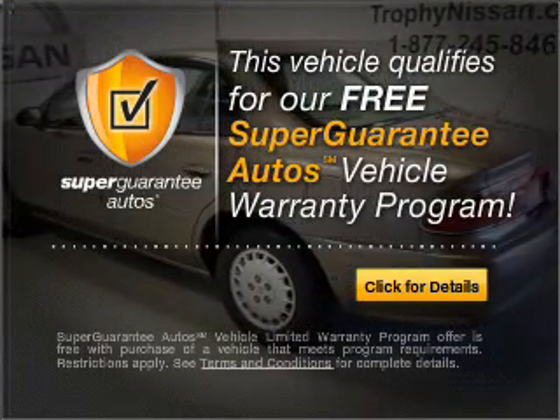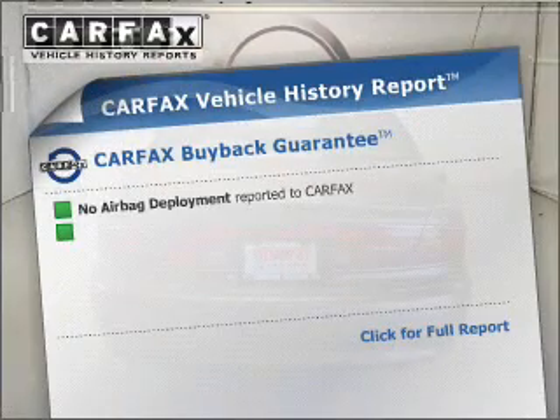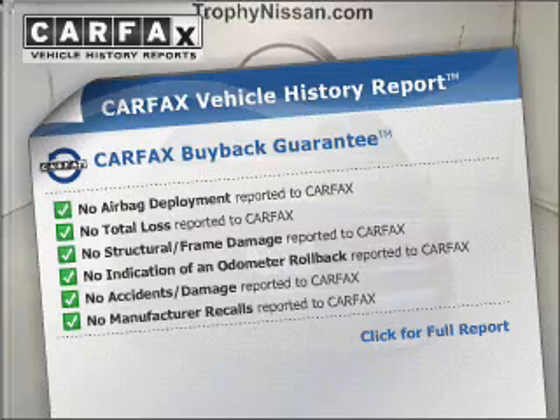Buy a vehicle and get a free warranty from us, only at everycarlisted.com. Know the history on this ride and greatly reduce your buying risk with the included Carfax Vehicle History Report.